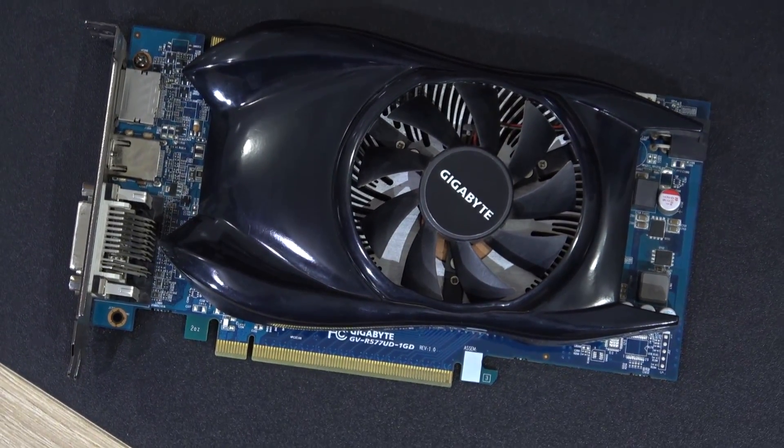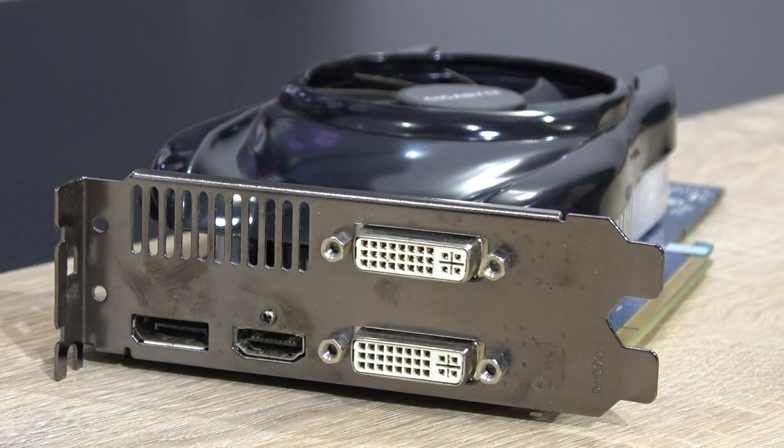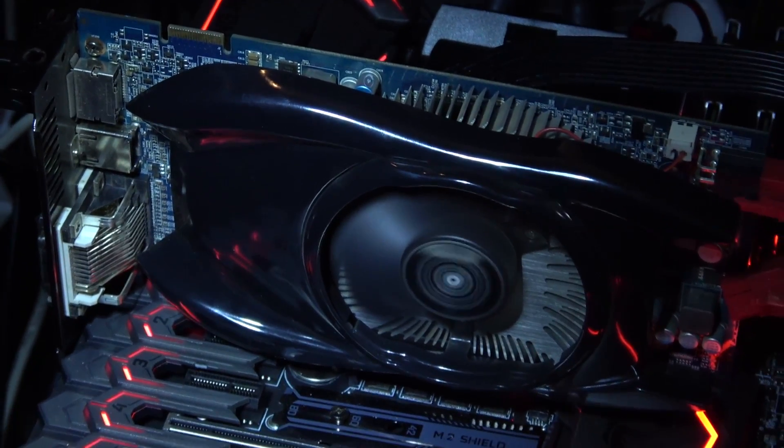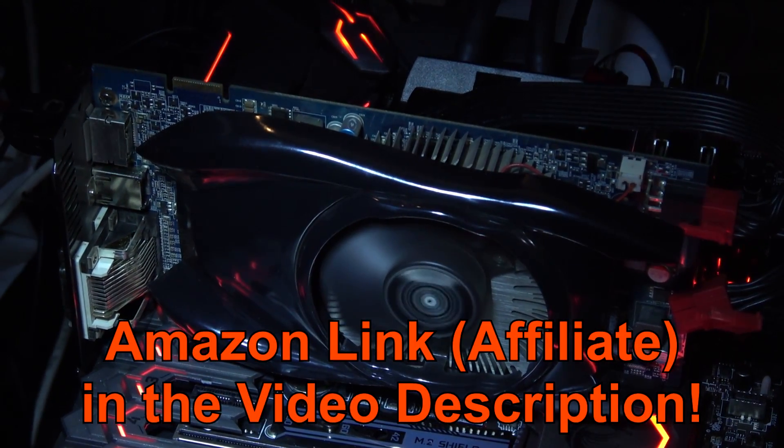It was a pretty impressive graphics card back in the day — I still remember gaming with it in 2010. I hope you enjoyed this little experiment. Maybe I'll do another one sometime soon if you enjoy these kinds of videos. And as always, thanks for watching!